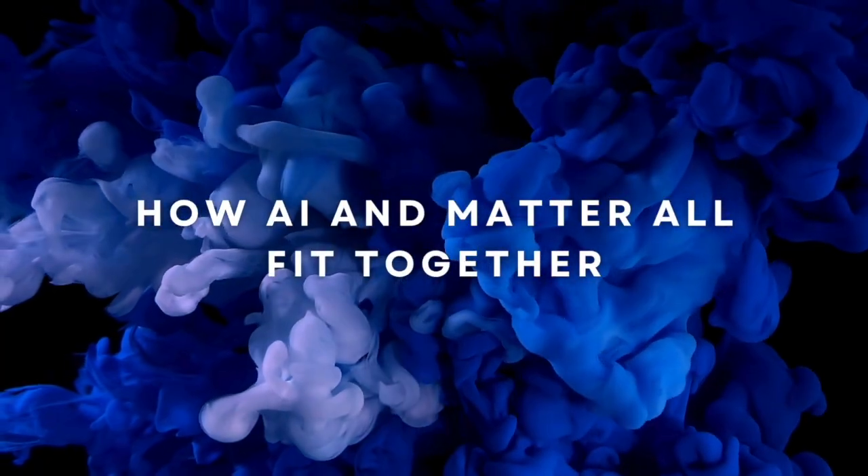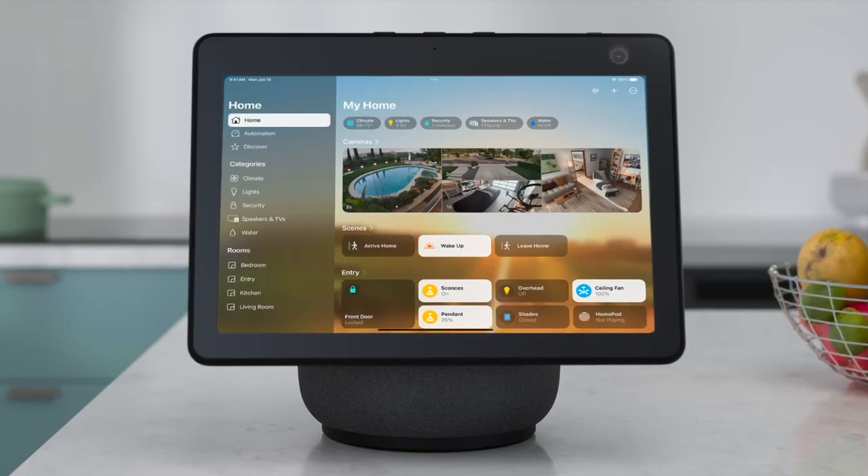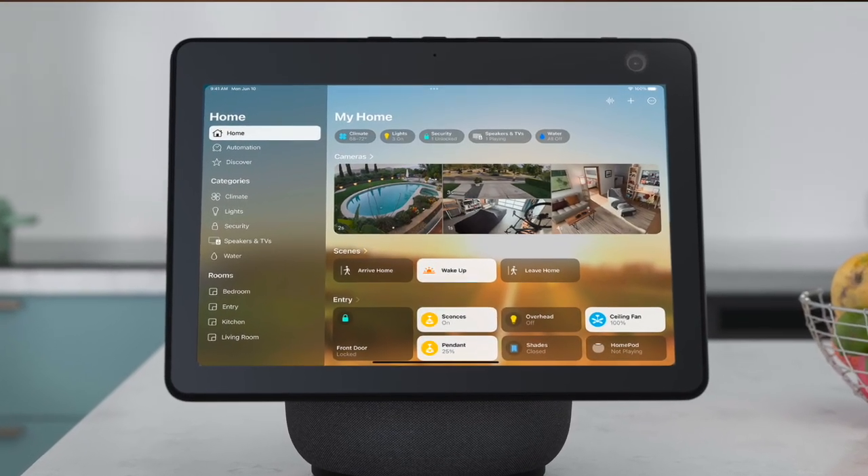One of the most exciting aspects of Apple's 2025 smart home strategy is how Matter and Apple Intelligence will converge. Matter ensures compatibility with devices from other ecosystems like Amazon Alexa or Google Home, while Apple Intelligence will use AI to learn your preferences and automate your environment. For example, your command center might recognize that you always lower the lights and set the thermostat to 72 degrees before bed, and over time Siri could proactively suggest or even perform those actions for you.